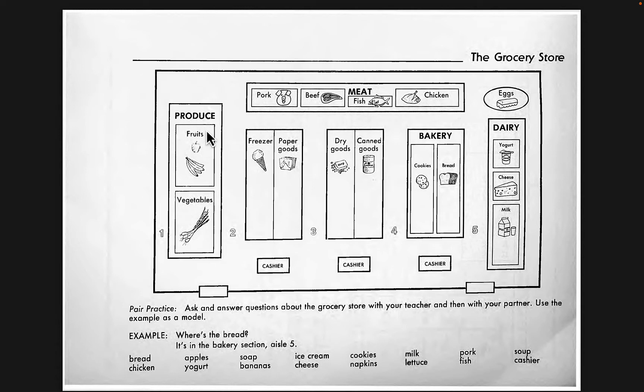And produce — produce means fruits and vegetables. Here we have the meat section in the back. On the right, we have the dairy section. On the left, the produce section. And here, kind of center right, is the bakery section.